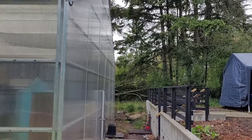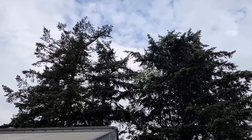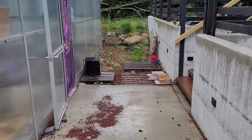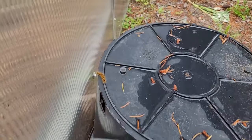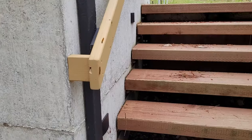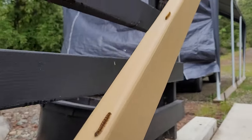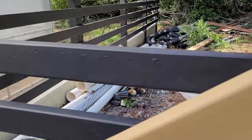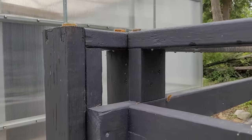My property is ringed with tall evergreens that I didn't want to cut down just for the greenhouse, so there's always cleanup after a windstorm. This is another peak year for tent caterpillars. I don't have any fruit trees outside the greenhouse, but they seem to congregate on the railing and climb on the greenhouse. So far I've found only a few inside.